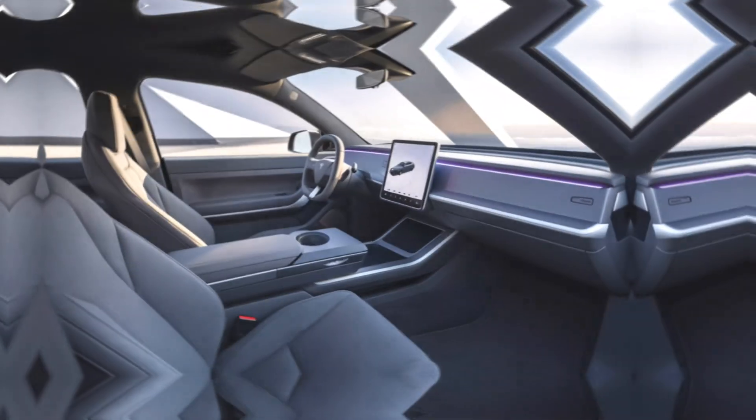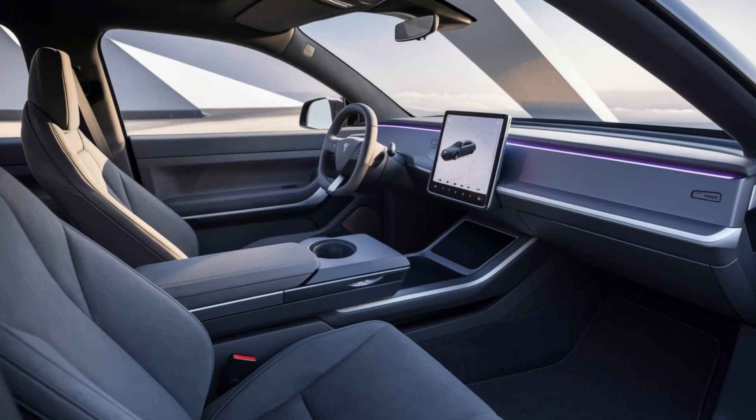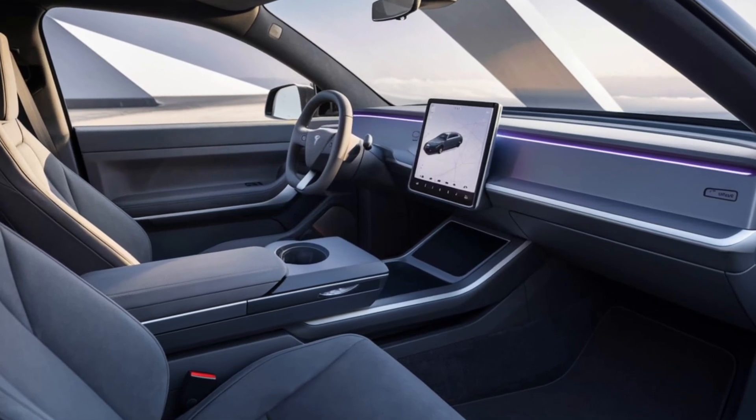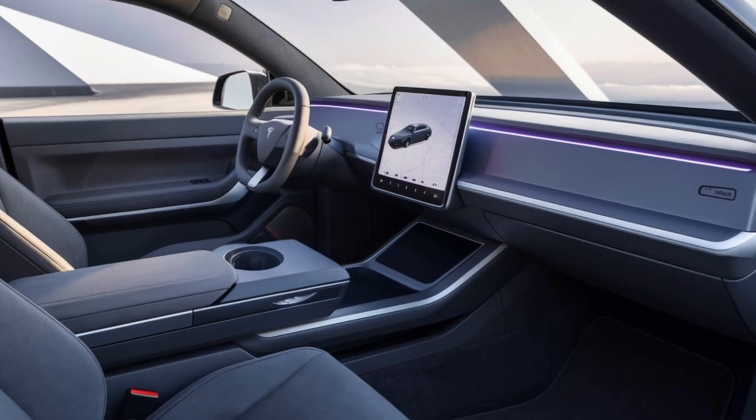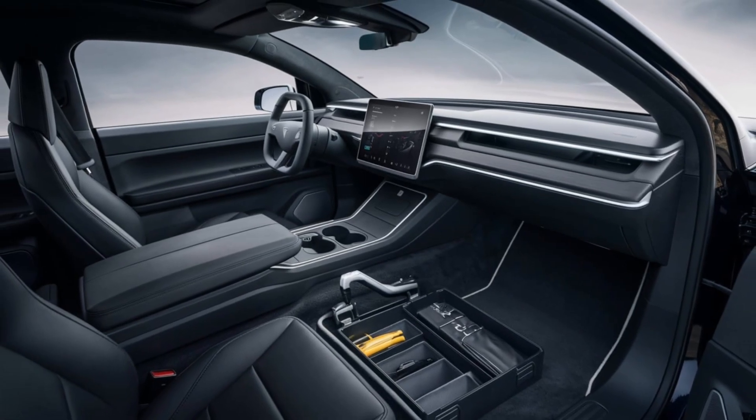Storage: the Cybertruck offers extensive storage options, including a large front trunk frunk, a secure vault-like bed, and additional under-seat compartments. Features: it includes Tesla's advanced autopilot system, over-the-air software updates, and a premium sound system.